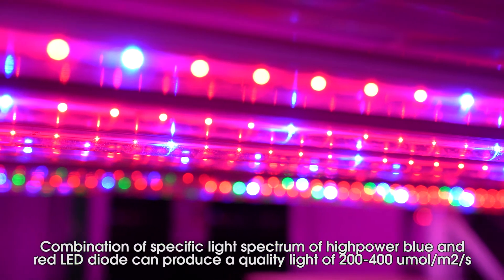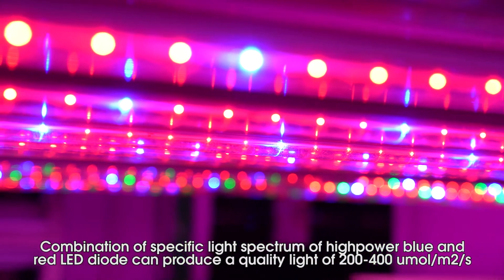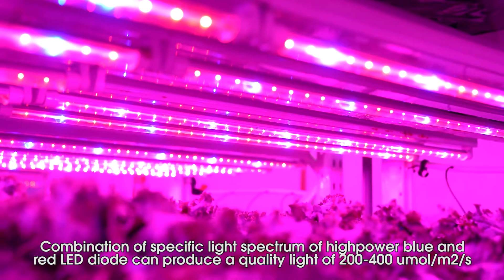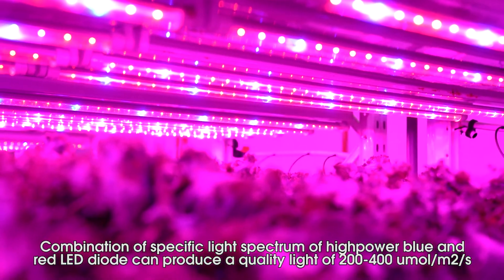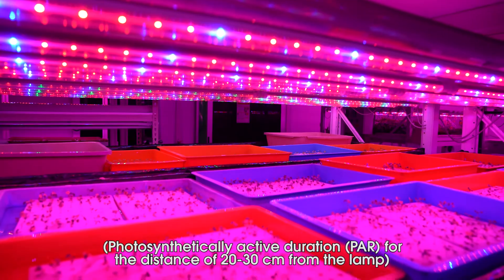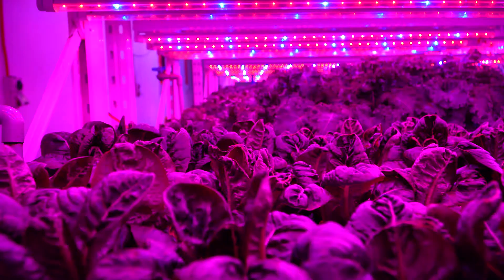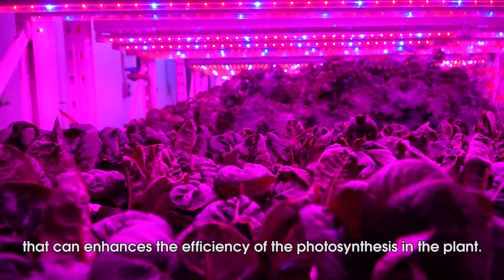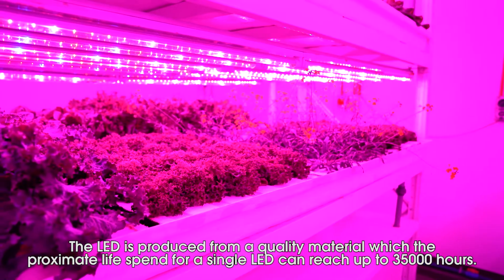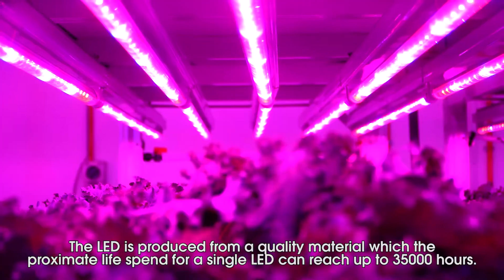A combination of specific light spectrum using high power blue and red LED diodes can produce a quality light of 200 to 400 micromoles per square meter per second — photosynthetically active duration — for a distance of 20 to 30 cm from the lamp, which can enhance the efficiency of photosynthesis in the plant.